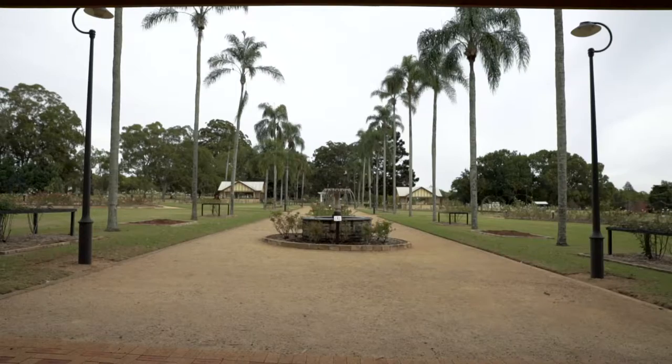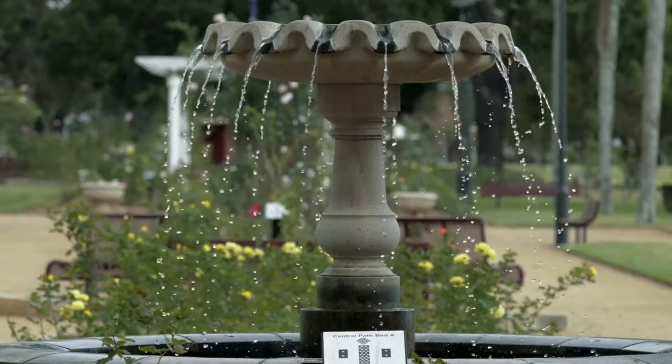This is a historic park. It's been used by the people for 103 years and it was bought for the people by a council.